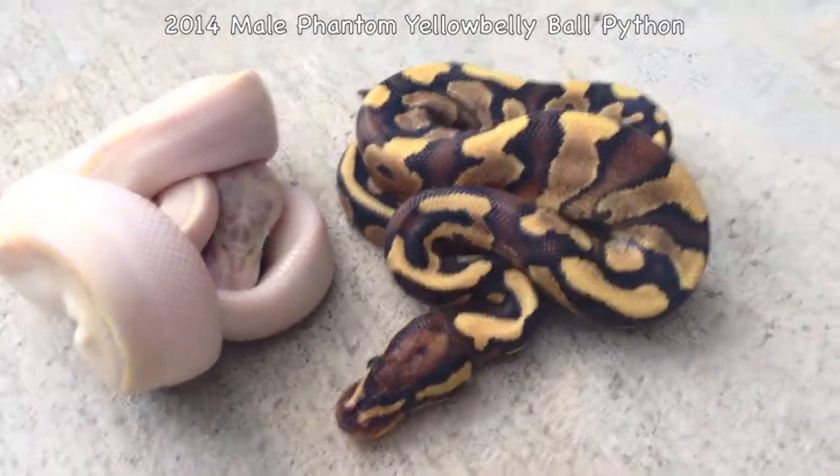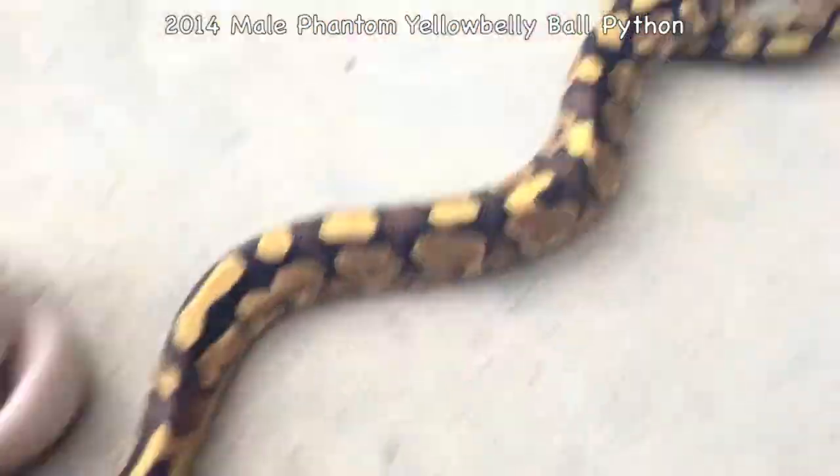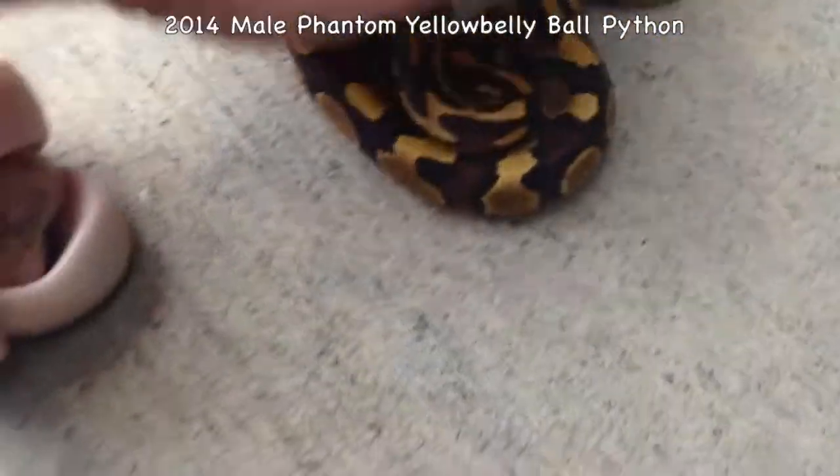This right here is a male phantom yellowbelly. It's really a special animal. You've got to see the side colors on him — they're almost red. Next to his sister, who I don't think got the phantom gene.